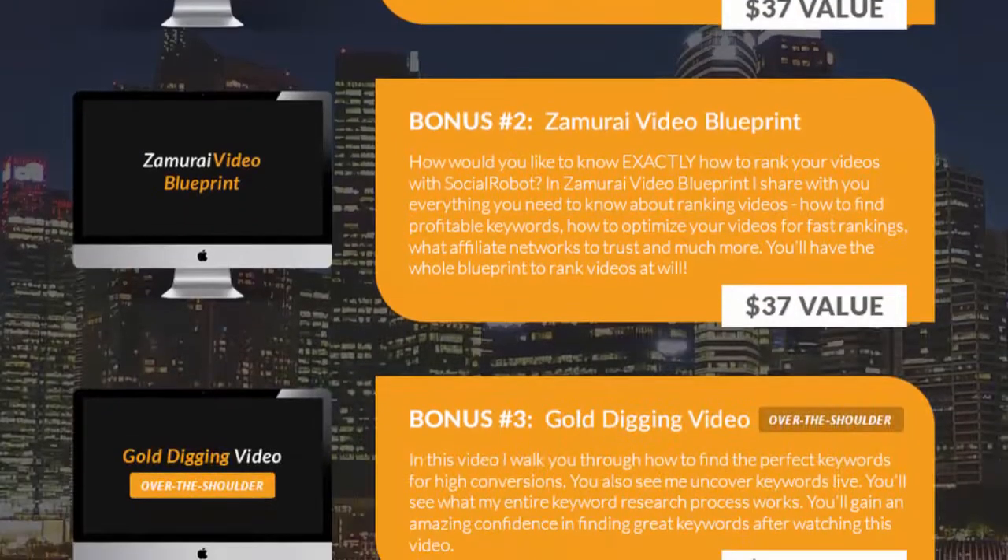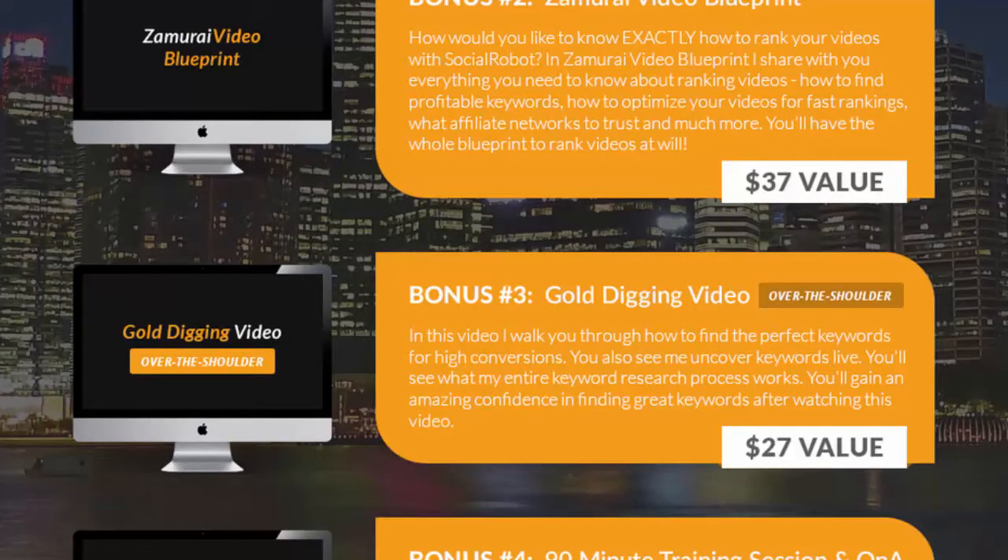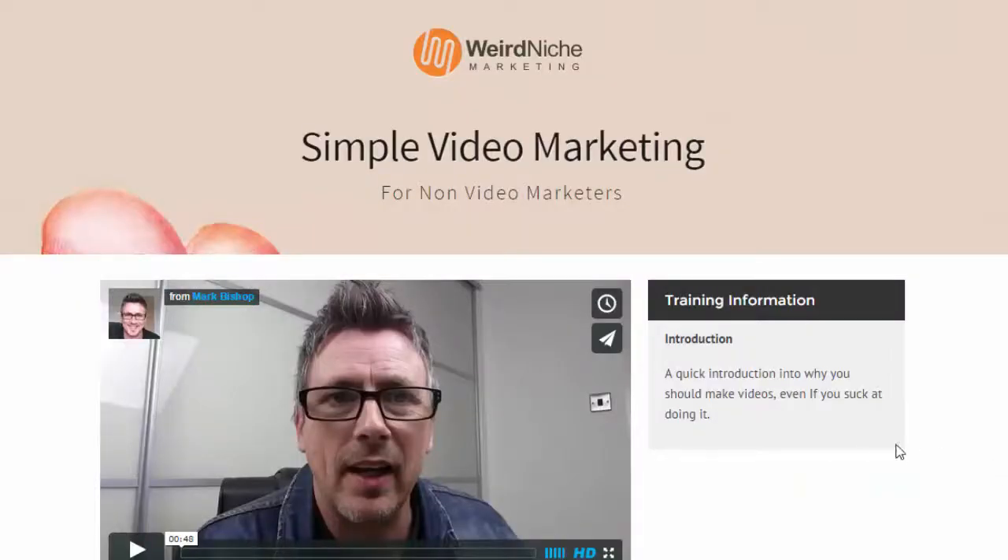If you decide to purchase through my link, I'm also going to give you this simple video marketing course just for purchasing the front-end product — you don't have to go for the upsell. It's a very quick course designed for anybody who isn't necessarily into video marketing. It goes over how to go about it, why you should be using it, and how you can get your videos to the top of Google in literally minutes for some niche phrases, which I'm using to pull traffic into my multi-niche blog called Genius Circle.